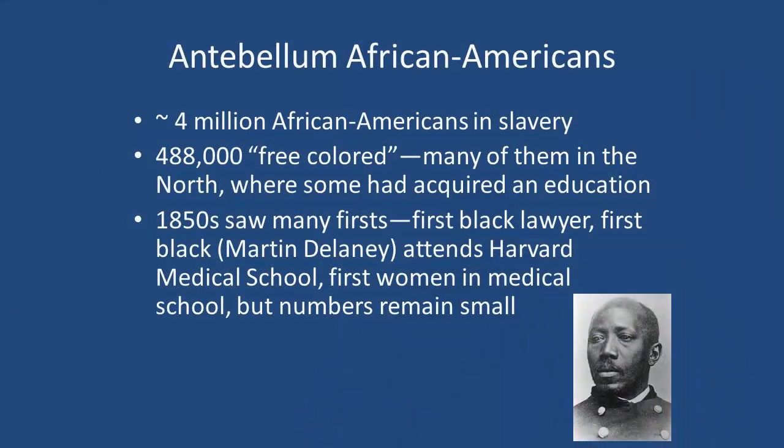Just a brief rundown of Antebellum America and where African Americans were. There were 4 million African Americans in slavery in the South and about half a million free colored people, many of them in the North. Some of those people had acquired education. In the 1850s, so many firsts — the first black lawyer, the first black attends Harvard Medical School. That's Martin Delaney down here in the corner. Unfortunately, the white Harvard Medical students were not thrilled about it. They rioted and had to ask Delaney to leave. There were 11 in medical school, but all these numbers remain small.